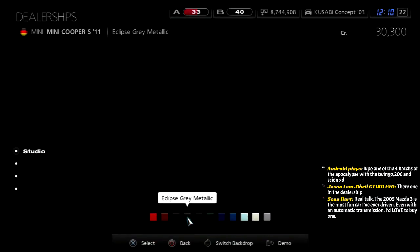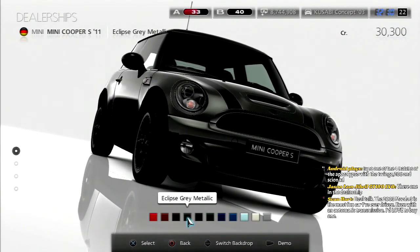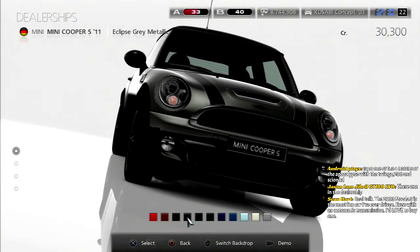I'm gonna go with the S, because that stripe on the hood — or bonnet, whatever you guys want to call it, wherever you're from — looks badass. I already used this car for B-Spec and sold it.